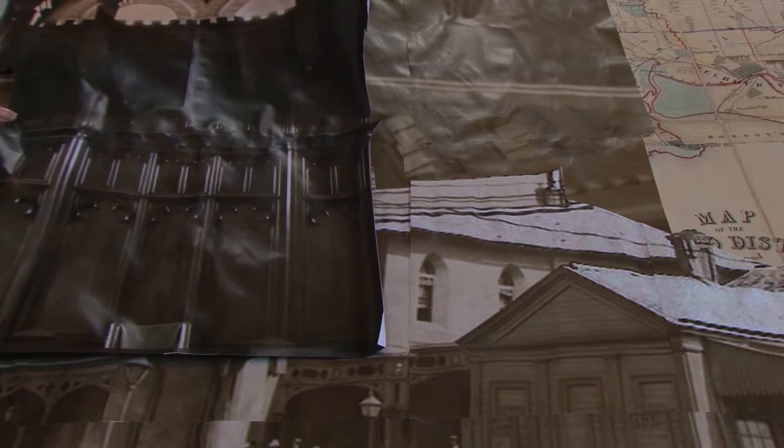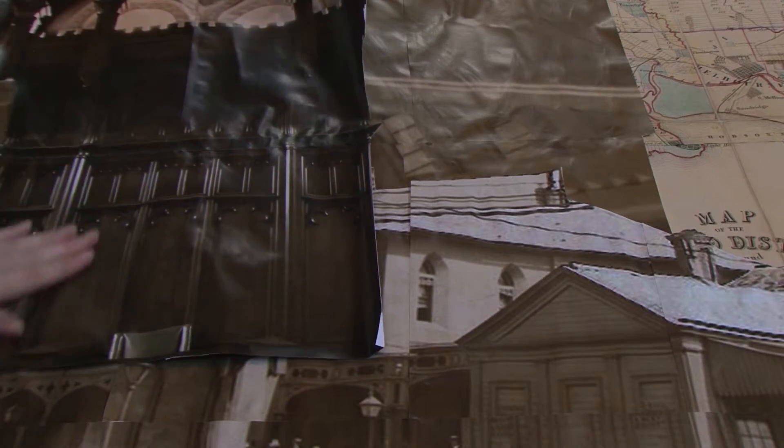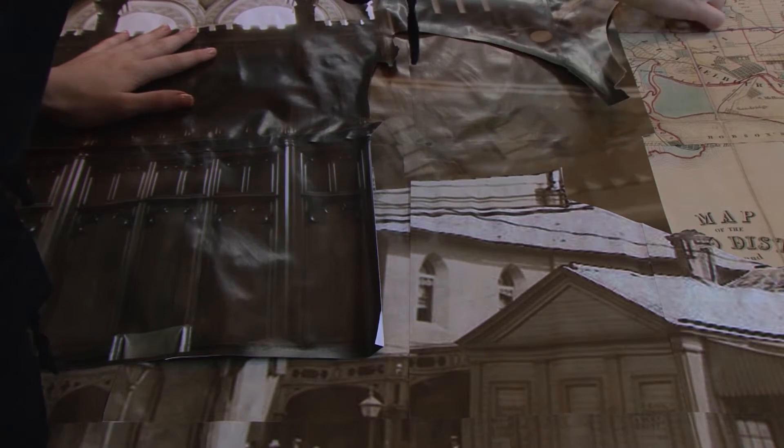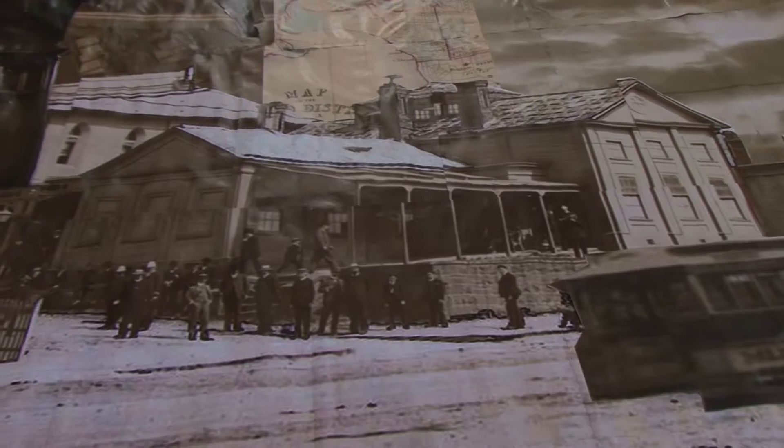It's a fabulous building and it's got what's said to be the main judge's canopy from the original Supreme Court building. It's a spectacular looking thing, completely over the top.